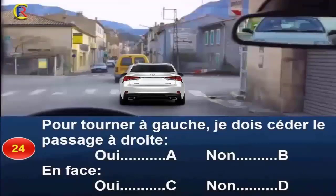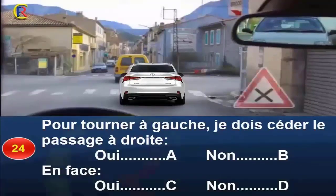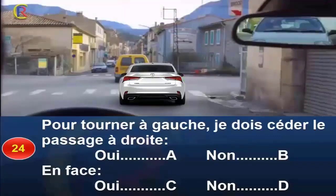Question 24. Pour tourner à gauche, je dois céder le passage à droite, oui réponse A, non réponse B ; en face, oui réponse C, non réponse D. Vous abordez une intersection sans signalisation. Vous devrez dans tous les cas appliquer la règle de la priorité à droite et céder le passage aux usagers arrivant de droite. En outre, lorsque vous souhaitez tourner à gauche, vous devez laisser passer les usagers arrivant en sens inverse. Réponse A et C.